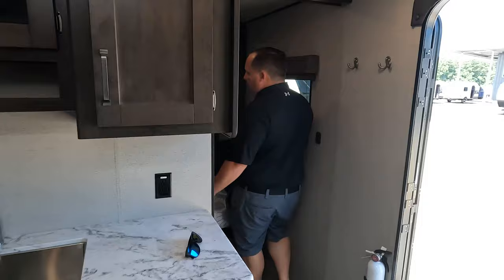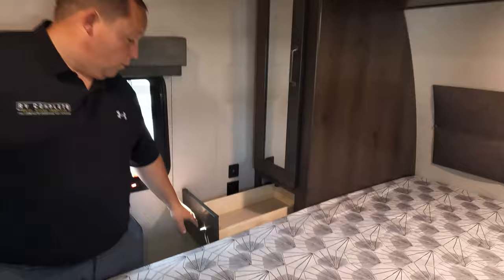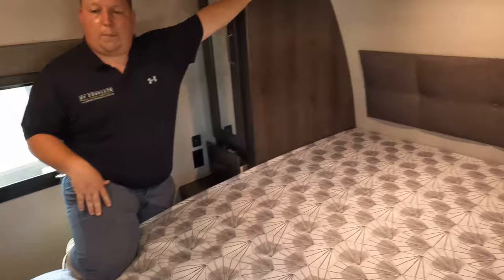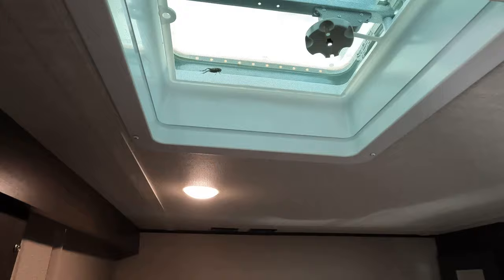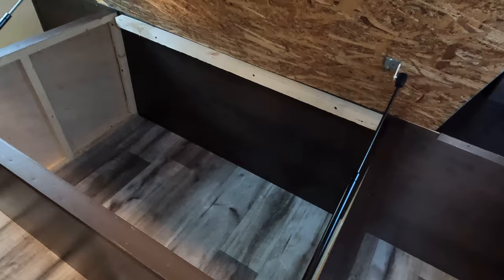Coming up front, we're in the master bedroom with a nice queen-size bed — good walkabout space. There's a TV backer right here. Over here we have a drawer and some storage on top, and the same storage on the other side. There's a little headboard, which is kind of unique. It's a queen-size bed with a pocket door behind. There is storage underneath the bed as well.